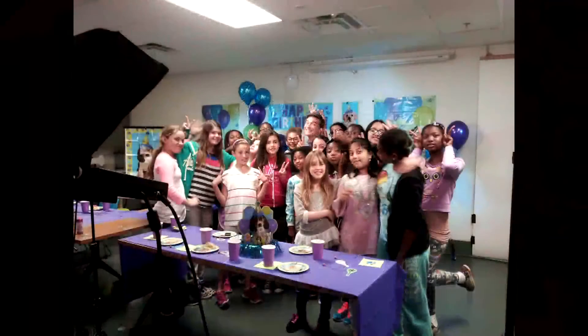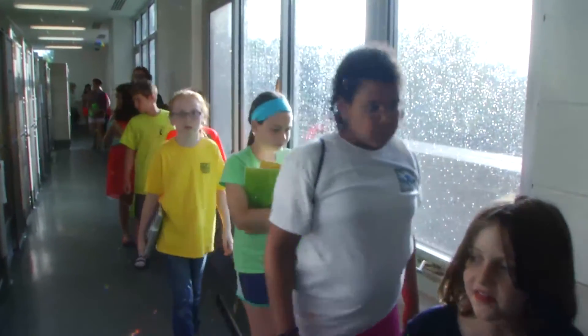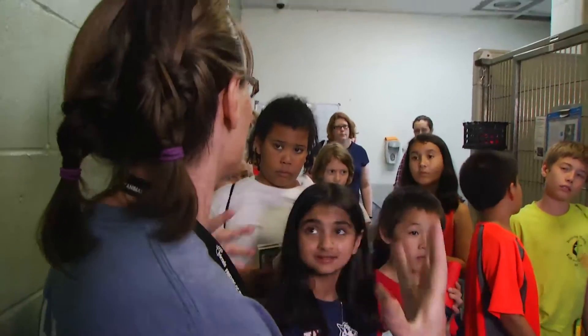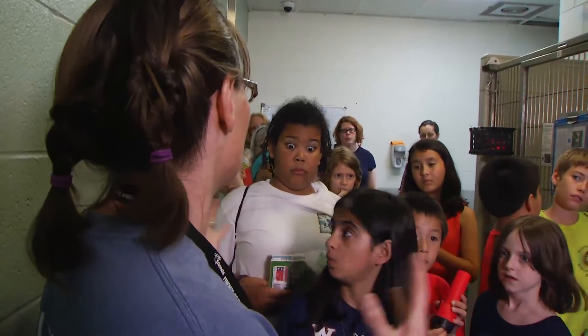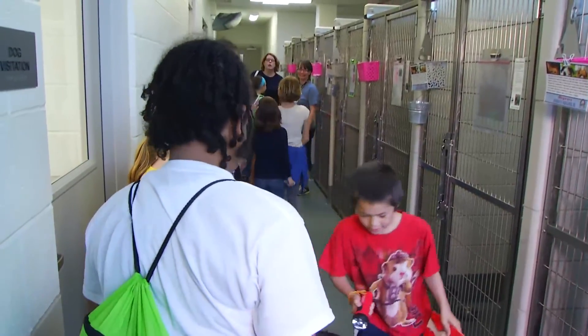We also hold birthday parties, and there are shelter tours. Boy Scouts and Girl Scouts come through on tours, and we get quite a few requests for our birthday parties, which are a lot of fun. The tours are held Monday, Thursday, and Friday, anytime between 3pm to 6pm, and they're generally about an hour long. It's really a great time for the kids — it's interactive and they tend to really enjoy it.